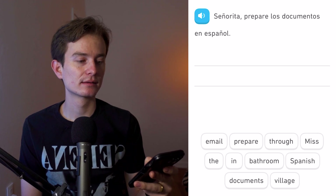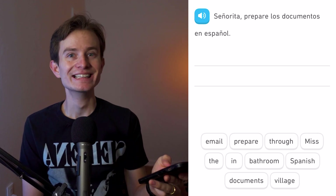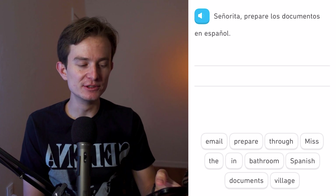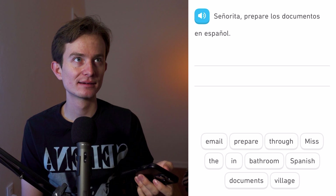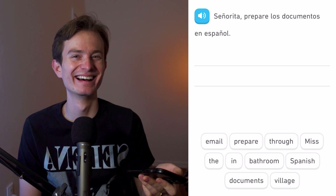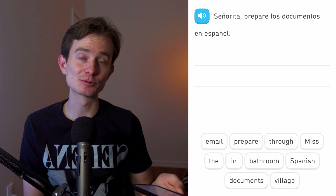Señorita, prepare los documentos en español. Did you hear that? Hold on — whoa, Duolingo exposed! They messed up here. Listen to that: señorita, prepare los documentos en español. That pronunciation is wrong — it's 'prepáre.'